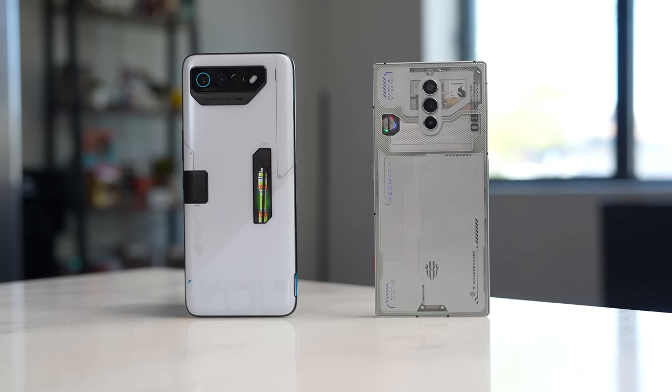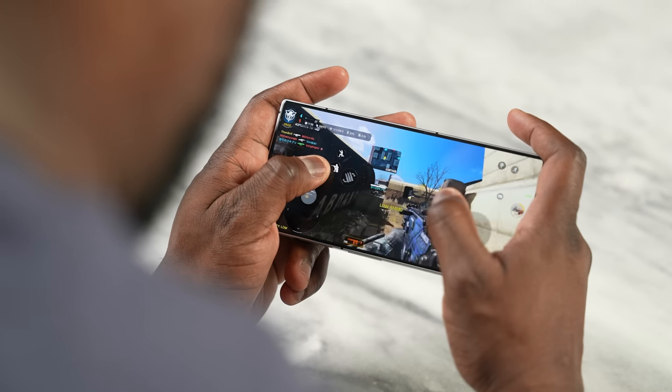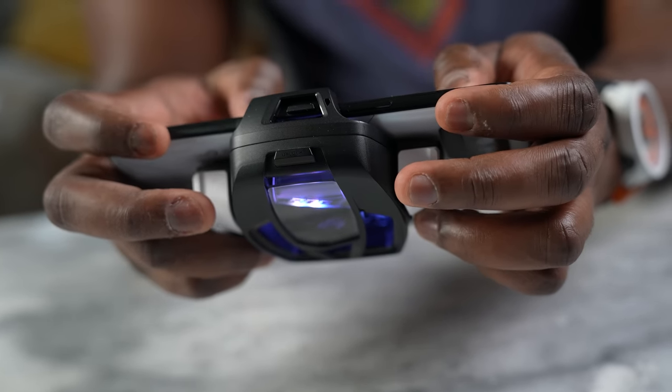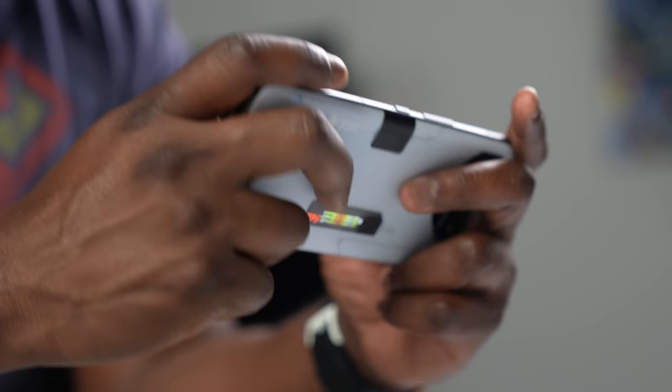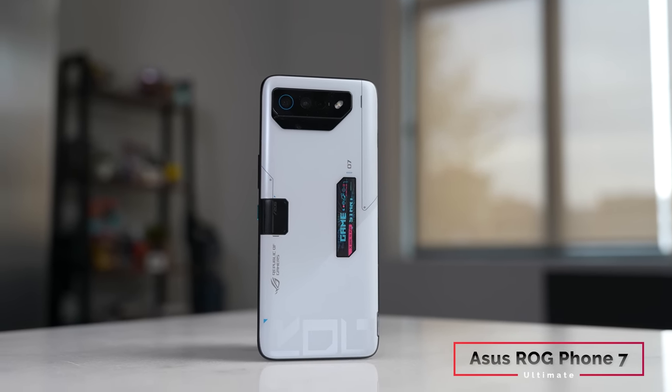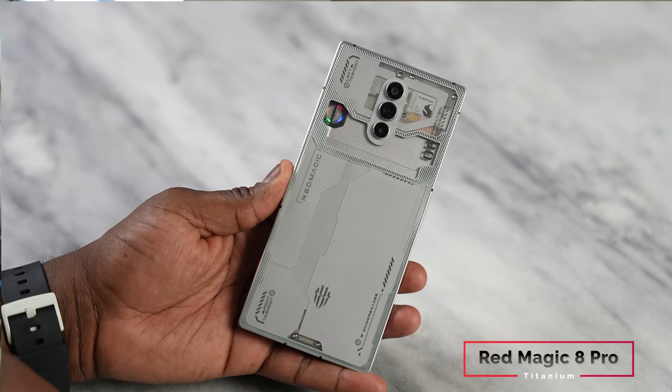Hey guys, Thunder E here, and I've got two awesome gaming phones here for you today. So let's find out which one is actually the best. This is time for a battle video, and today we are checking out two really awesome gaming phones. One was just announced, which is the ASUS ROG Phone 7 Pro — it's part of the ROG Phone 7 series. And the other is the Red Magic 8 Pro in titanium. So this is going to be a duke out of Snapdragon 8 Gen 2 powerhouses.